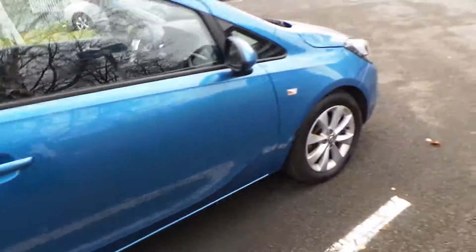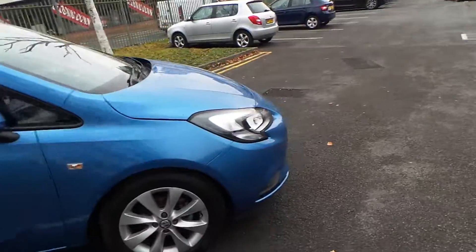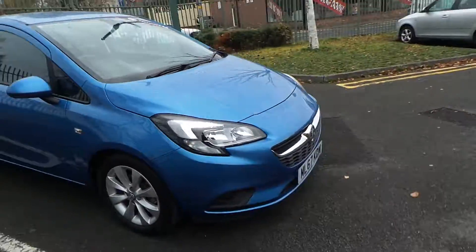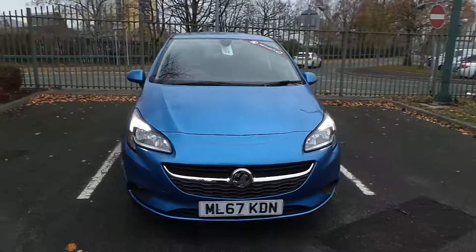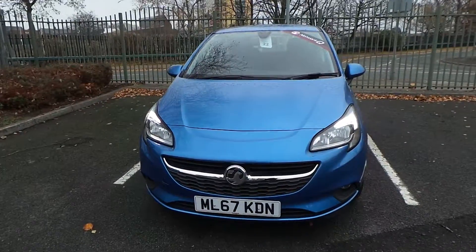If you'd like any more information on our 67 plate Vauxhall Corsa Energy finished in Persian Blue, please call us at Pentagon Manchester. Our telephone number is 0161 798 7000. Thank you very much for watching.